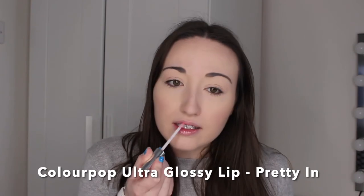Next up we have the Colourpop Ultra Glossy Lip in the shade Pretty In Pink. This one is kind of like a lip gloss topper — you can wear it with a lip liner or lipstick underneath for extra shine. It's super glossy and super shiny. Personally I love wearing it by itself — it's got just a slight hint of pink, so it gives you a little hint of colour and makes your lips look super juicy and glossy. I just love it.